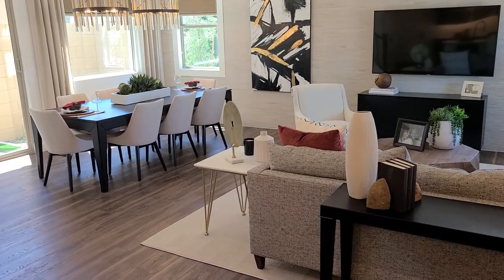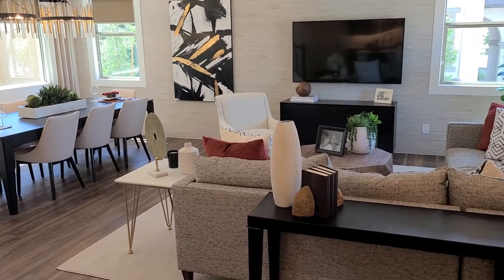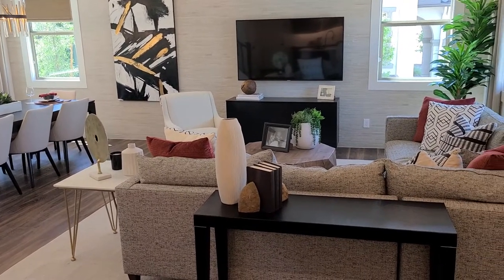Want to learn more about Villas at Cypress Ridge? Give one of our online sales professionals a call today.